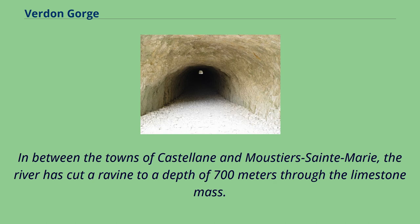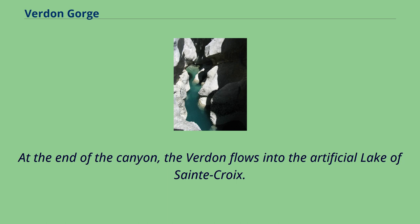Between the towns of Castellane and Moustiers-Sainte-Marie, the river has cut a ravine to a depth of 700 meters through the limestone mass. At the end of the canyon, the Verdun flows into the artificial lake of Saint-Croix.